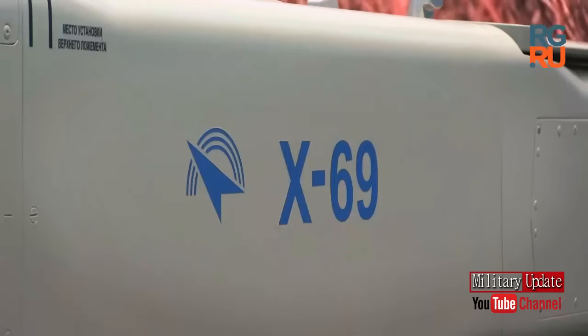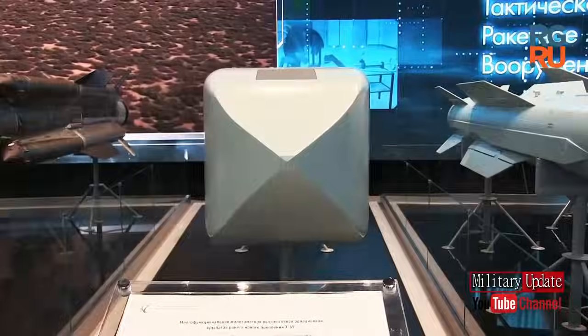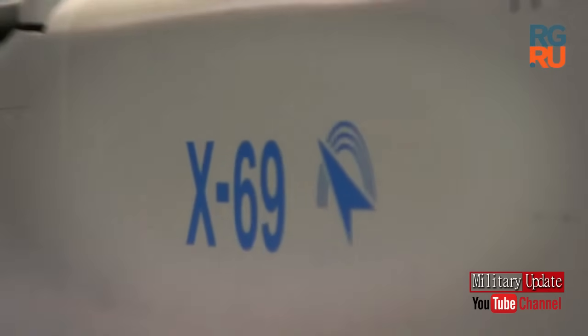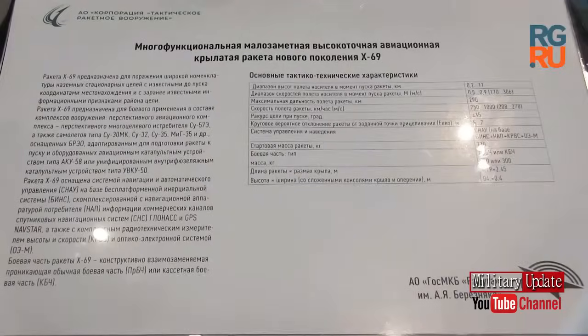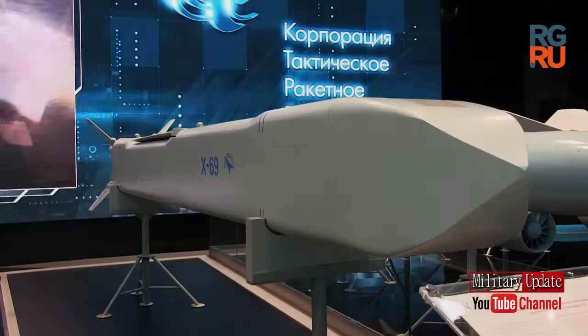The design reportedly helps in packing foldable wings, allowing the missile to maintain its stealth profile for some distance after being launched from the aircraft. Furthermore, the missile can reportedly fly between 50 to 300 meters at low altitudes to pass undetected over enemy air defense systems.